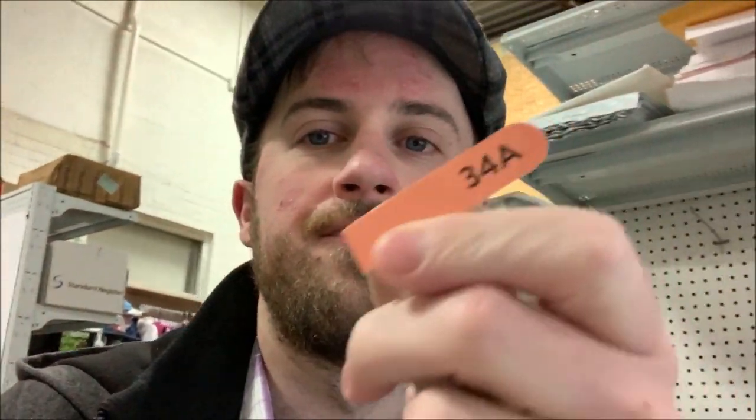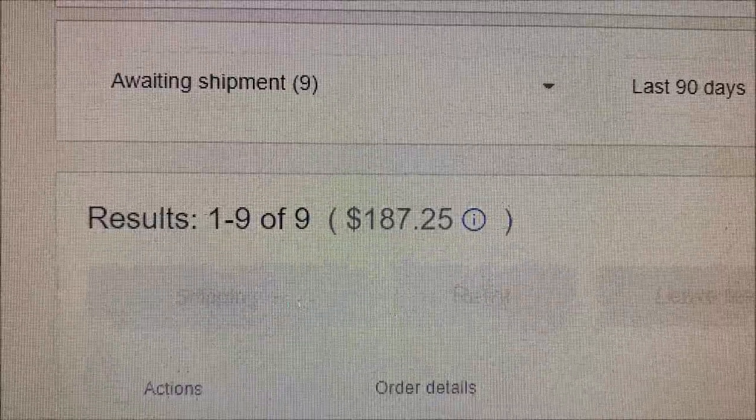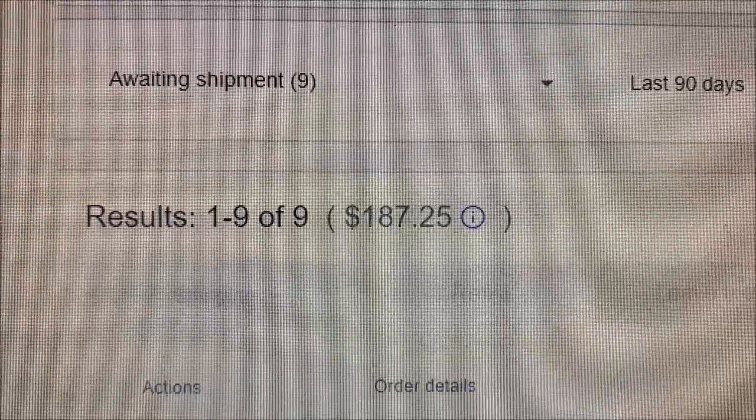Good morning, Resale Rabbit here. It's Tuesday the 31st, last day of the first quarter — definitely want to get your eBay shipping supplies ordered, the free ones you get every quarter. I got this bra returned; they ordered a 34A, the listing says 34A, they said they received the wrong size. Everything says 34A. I refunded them and I'm now relisting it. We've got nine sales today for $187.